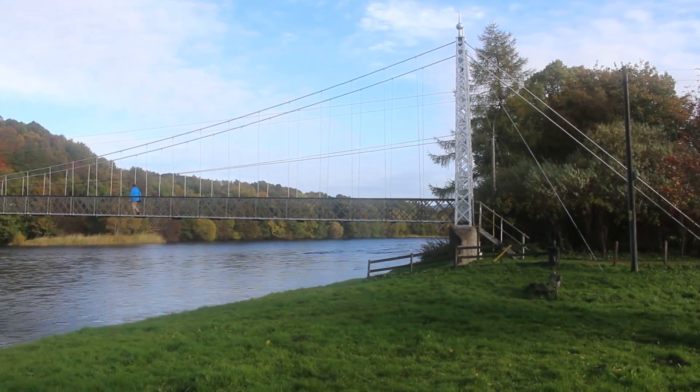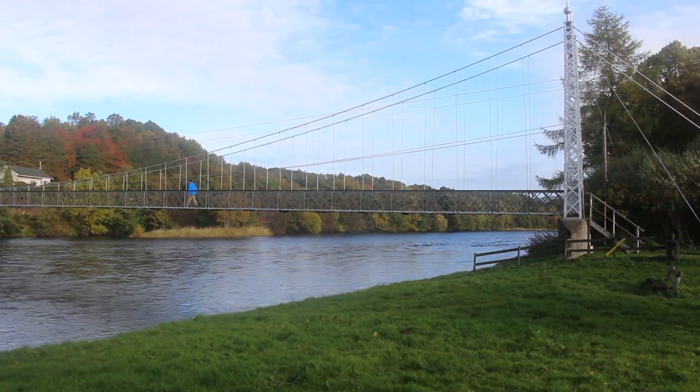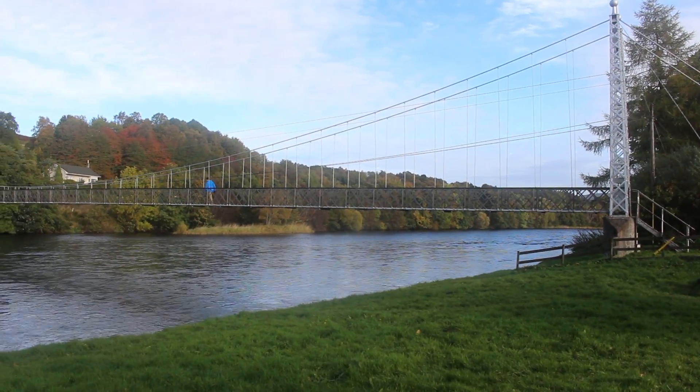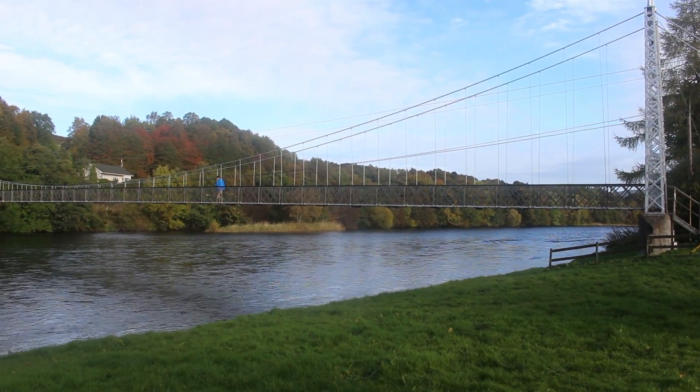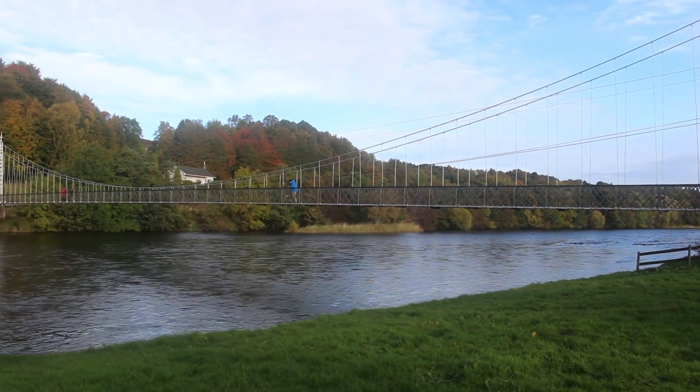We're looking at the Penny Brig footbridge over the Spey. I believe the official name is Victoria Bridge, but Penny Brig is a local name — you used to be required to pay a fare of one penny to cross.